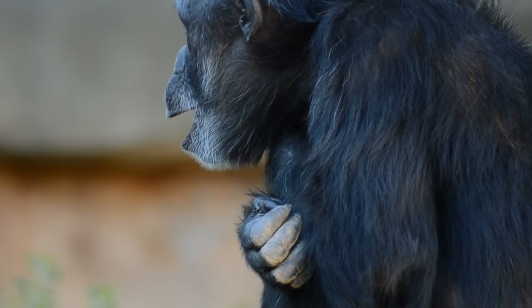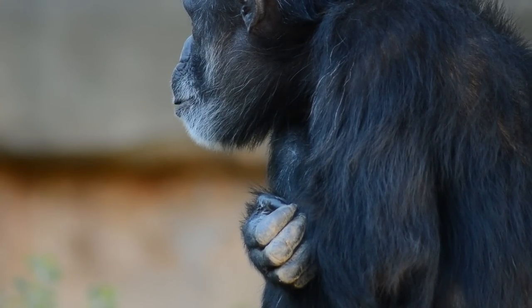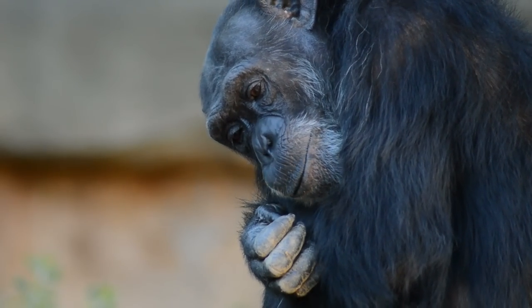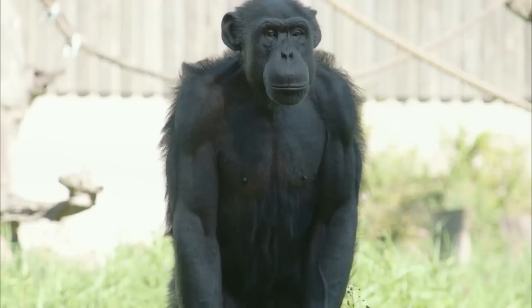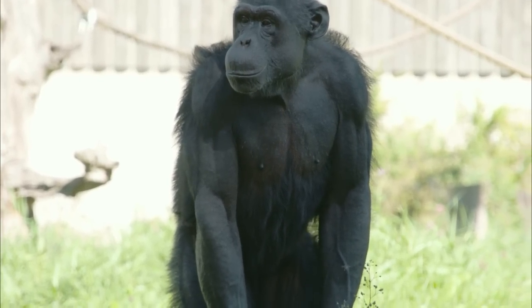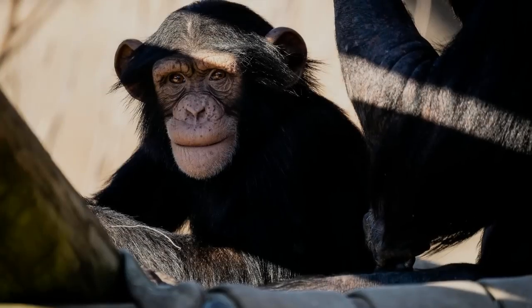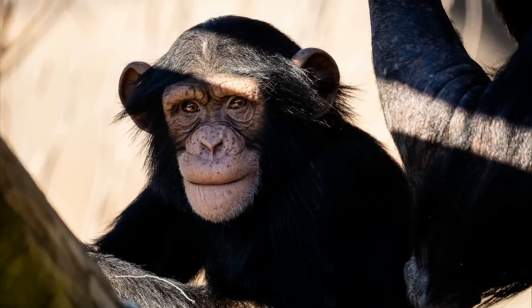Chimpanzees are covered by a coat of brown or black hair, but their faces are bare except for a short white beard. Skin is typically white, with the exception of the hands, feet, and face, which can all be black. Younger animals may have pale or pinkish faces.